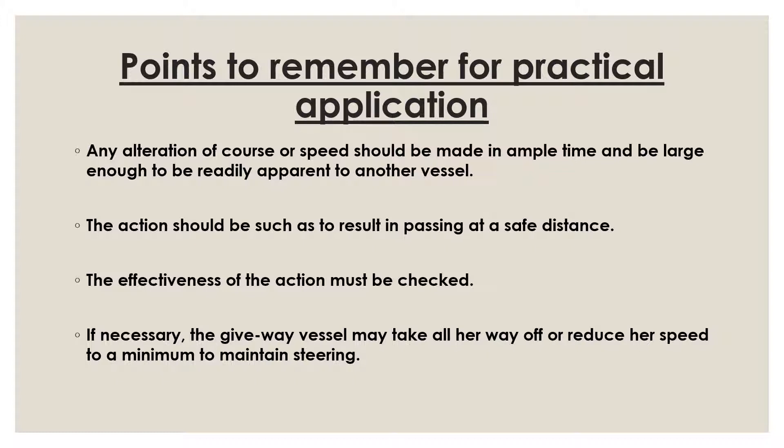What does 'substantial action' mean? Substantial means the other vessel should be able to detect immediately that you are taking action. The alteration of course should be so broad and so apparent that other vessels can readily read it. Rule 16 says 'take action to keep well clear,' while Rule 8 says 'take action that will result in passing at a safe distance.' At the end of the day you need to maintain a large enough CPA, and the effectiveness of your action should be checked until the vessel is well clear. Only when the vessel is well clear should you come back to your course.